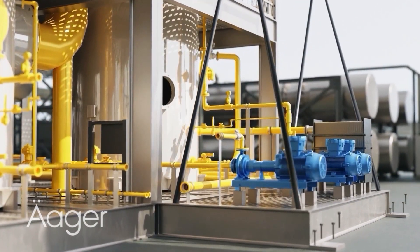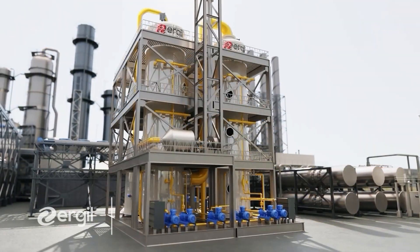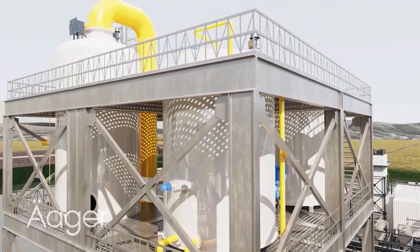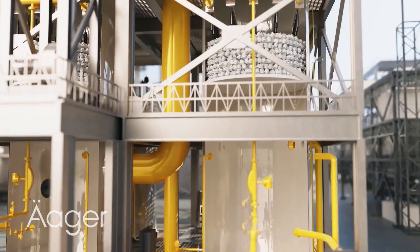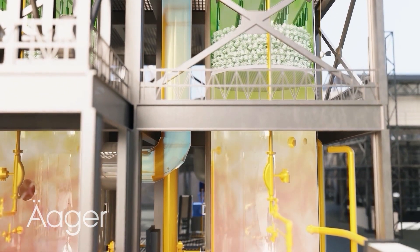Our process begins with a basic design, advancing to detailed customer-specific solutions, considering site conditions and optimal transport logistics. Whether integrating static equipment or pre-assembled pipe racks, each module is meticulously crafted to complement the entire unit.